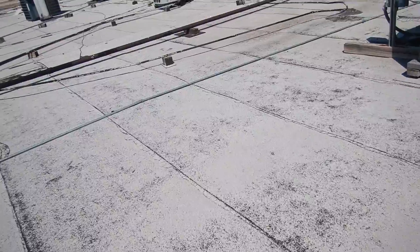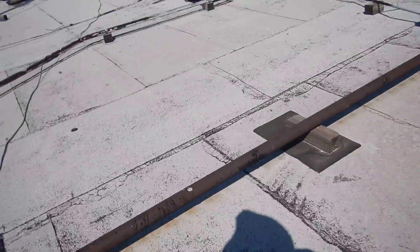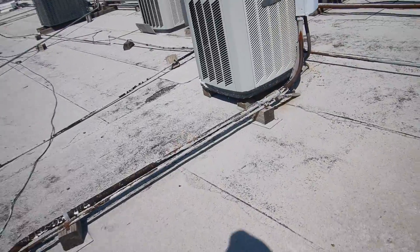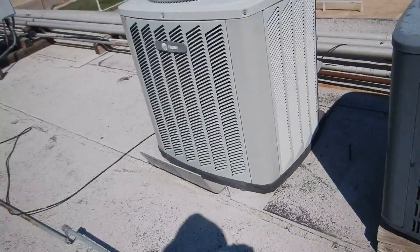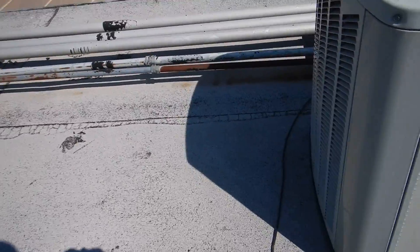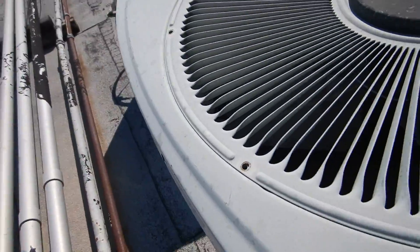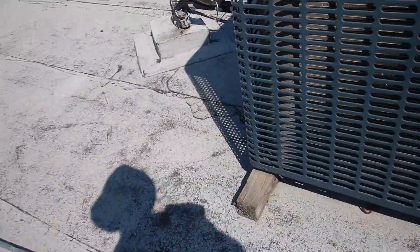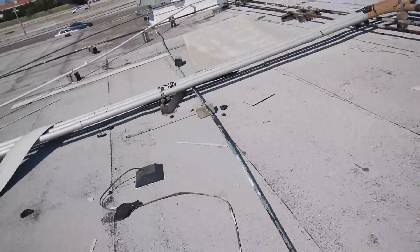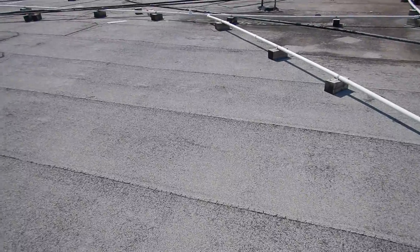The roof is in pretty bad shape. This one is hooked up, but this one is not — another dead man. Look at that. These dead men are not going to be inventoried. Another dead man — wow, there are a lot of air conditioners up here and about half of them don't work.